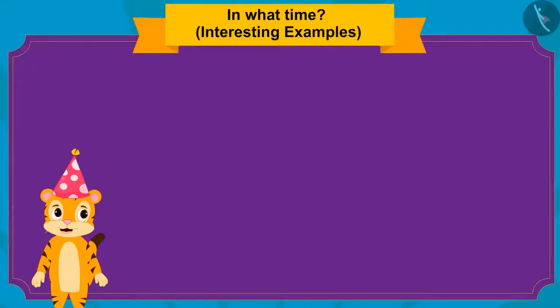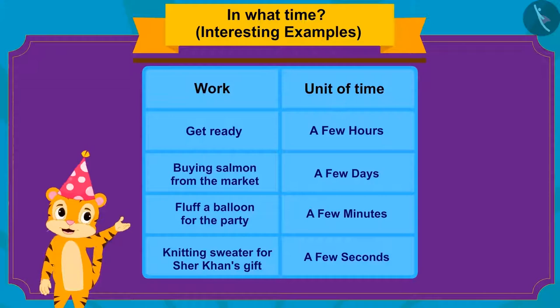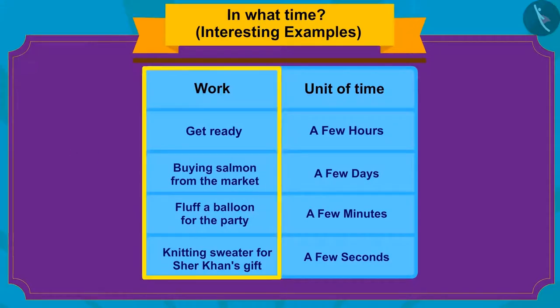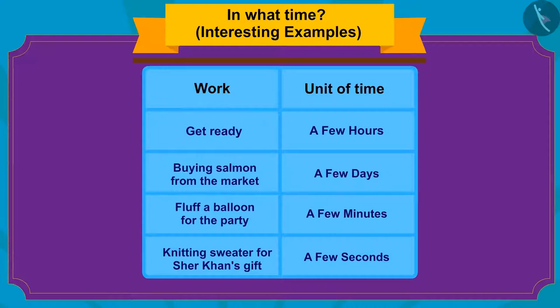Kids, here are a few tasks related to Sher Khan's birthday written here. Can you connect these tasks with their units of time? If you want, you can pause the video and find the answer.